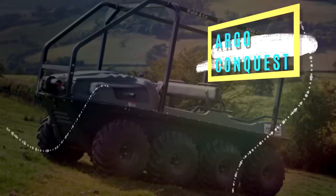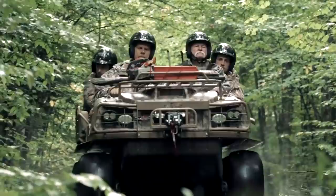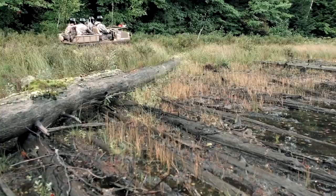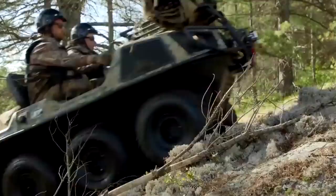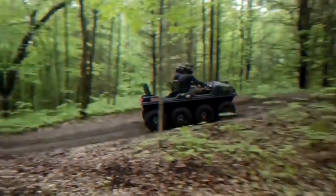3. Argo Conquest 8x8. This vehicle is powerful. It offers a load capacity of 1,190 pounds on land and 790 in water, with enough space to carry all of your outdoor essentials. This Argo can carry 6 people on land and 2 on water. Yes, this beast can swim — it will float, and its massive wheels will thrust it across any calm aquatic path. This Argo model's tracked vehicle-style steering is especially unique, allowing the vehicle to make 360-degree turns, though it takes some getting used to.